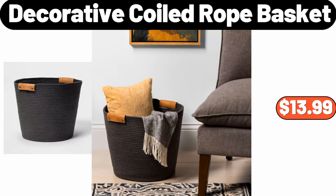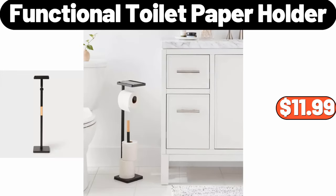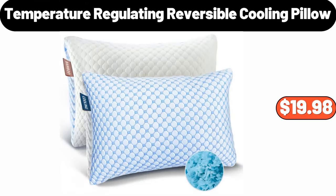Decorative Coiled Rope Basket, $13.99. Functional Toilet Paper Holder, $11.99. Temperature Regulating Reversible Cooling Pillow, $19.98.